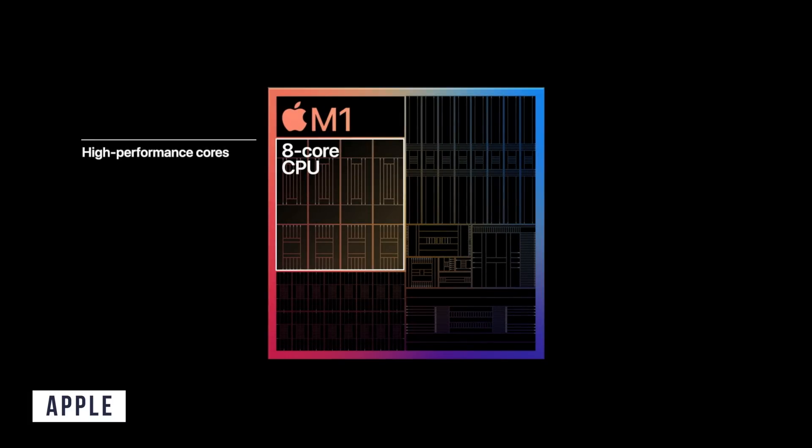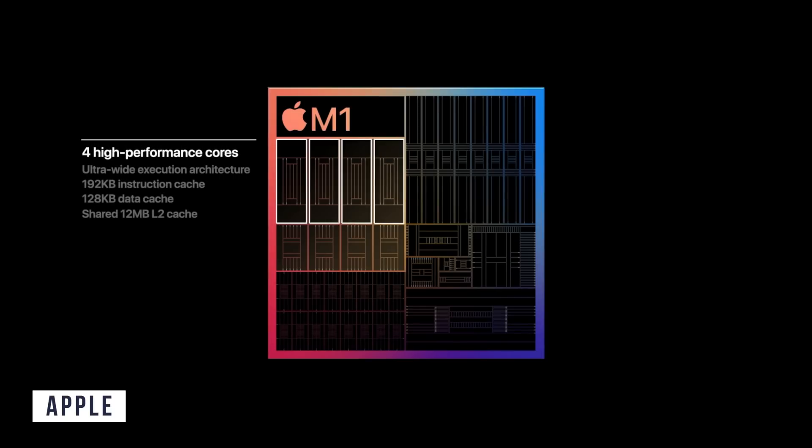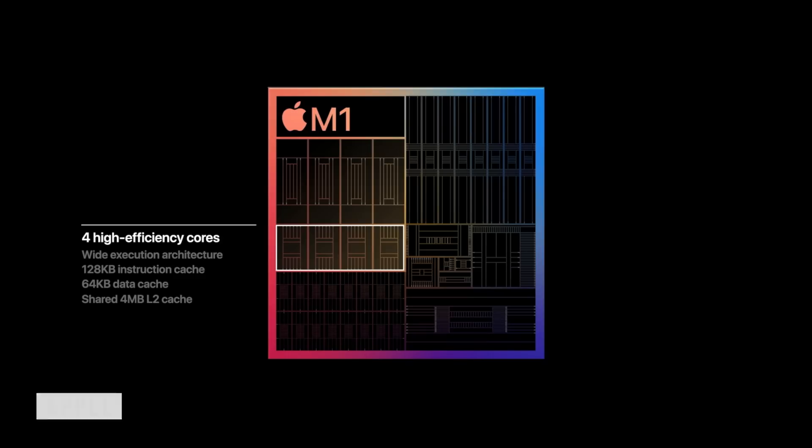The M1 chip is based on a five nanometer design with 16 billion transistors and is an eight-core CPU. The eight cores are split as four high-performance cores and four efficiency cores. Apple states this is the world's fastest CPU core ever, and also offers the world's best CPU performance per watt.